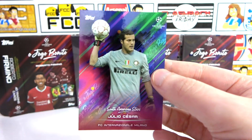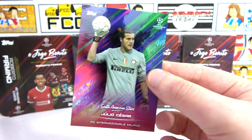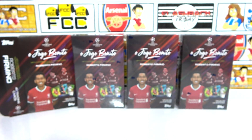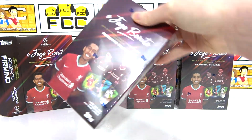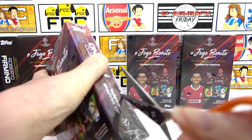That is a dud box — no hit at all. Oh no, didn't start well! Hopefully the rest will be much better. From now on we'll just be going through the remaining boxes looking for the hits, because all the base cards will be the same.